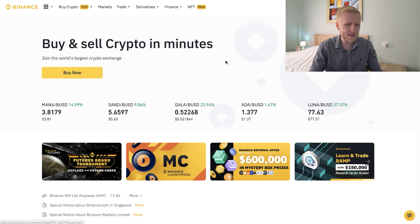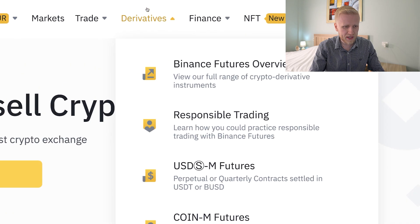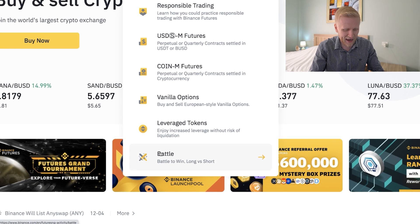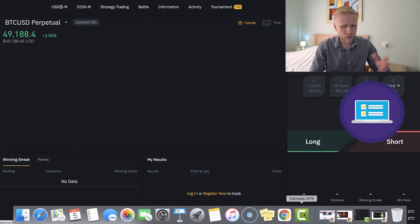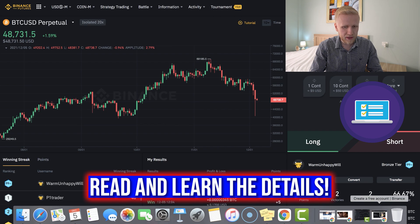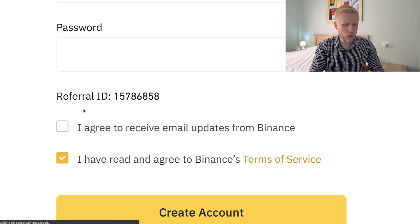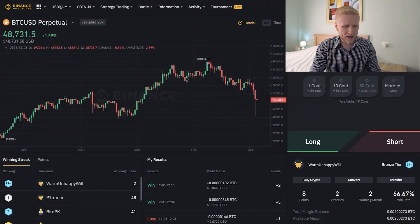Once you are inside Binance and want to start using Futures Battle — I don't recommend it, but I will show you how it works — you come here to 'Derivatives' and then to 'Battle' and click it. If you are doing this for the first time, there will be a quiz to make sure you understand the risks. It may also ask for a referral ID; you can use mine: 157868 58.